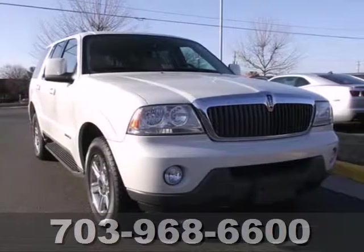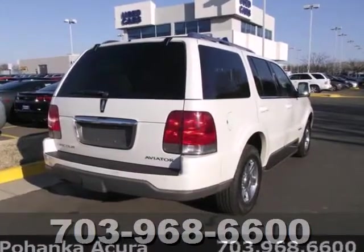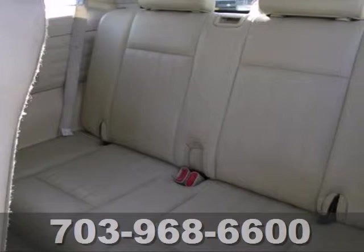Here's a 2004 Lincoln Aviator. Lacking room in your current vehicle? Imagine escorting your company in spacious luxury with this SUV's third row seating.